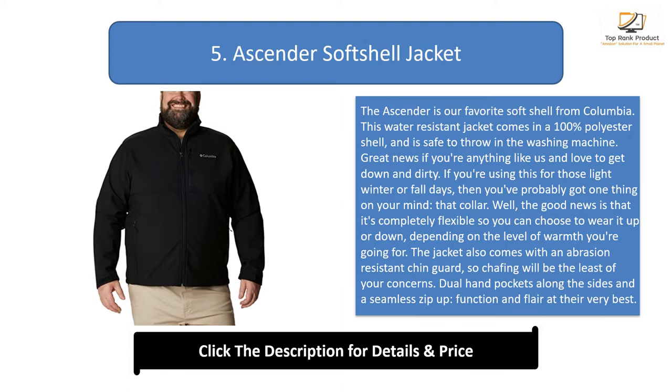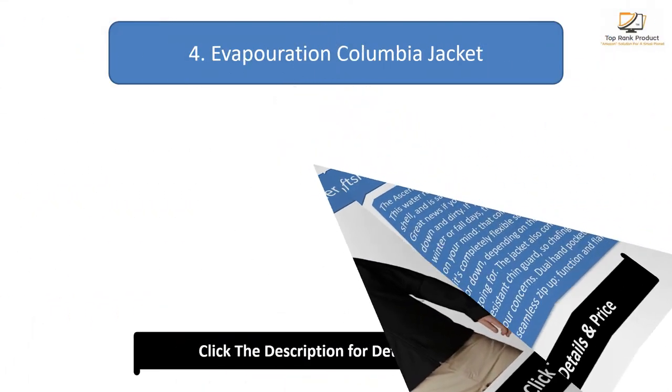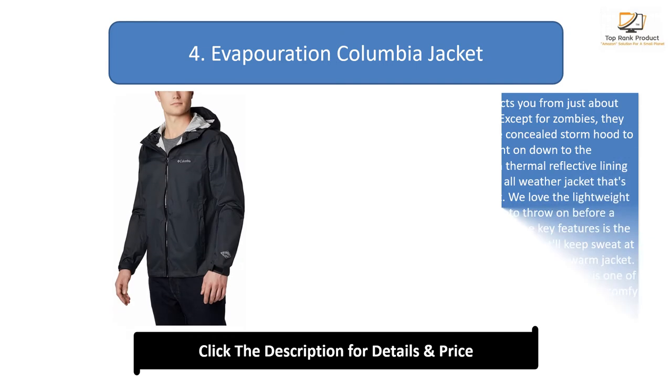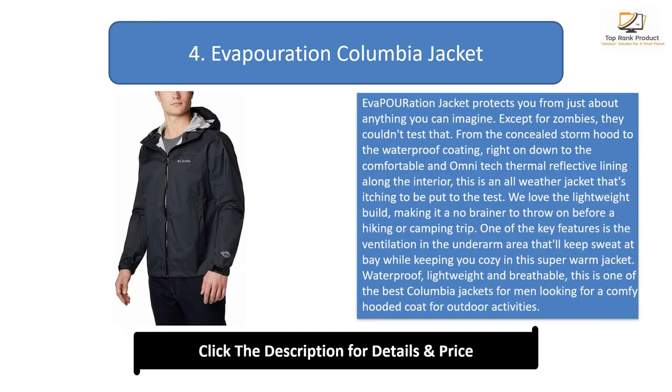The jacket also comes with an abrasion-resistant chin guard so chafing will be the least of your concerns. Dual hand pockets along the sides and a seamless zip-up function round out this jacket's features at their very best.